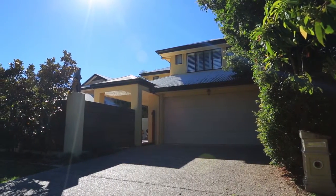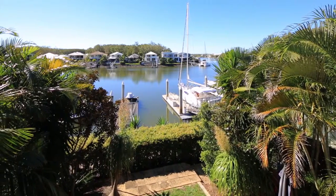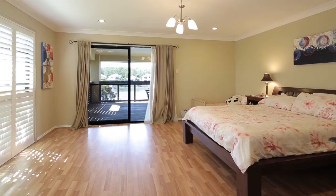Built by Brett Ward, featuring terracotta and timber flooring, this is undoubtedly the best waterfront property on offer in Coomera Waters.